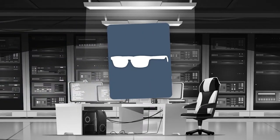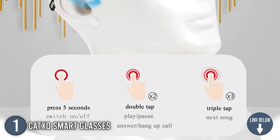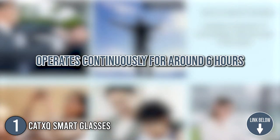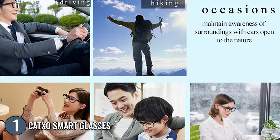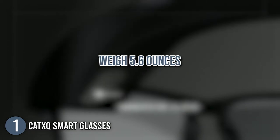The first smart eyeglasses on our list is the Cat XQ smart glasses. This pair looks just like your typical eyeglasses but with tons of unique features. It comes in a matte black frame and has a battery capacity of 100 milliamp hours. The glasses are capable of operating continuously for around 6 hours and include a user manual, storage case, cleaning cloth, and charging cable. In terms of size, the glasses measure 7.09 x 3.03 x 2.2 inches and weigh 5.6 ounces.